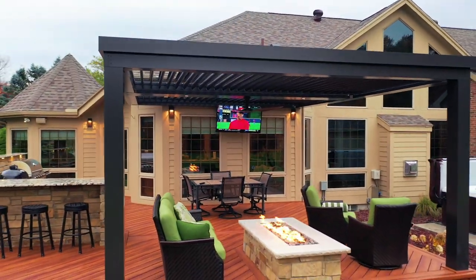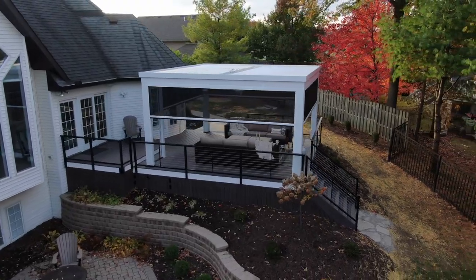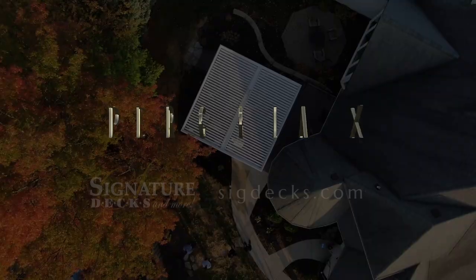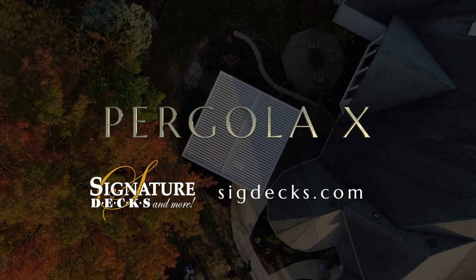Create the ultimate staycation right in your backyard and safely enjoy the outdoors in a space protected from the elements with Pergola X, exclusively from Signature Decks. Pergola X.